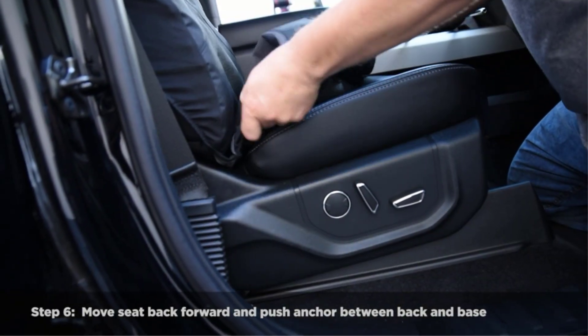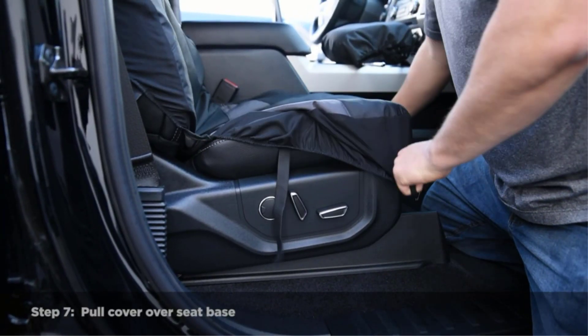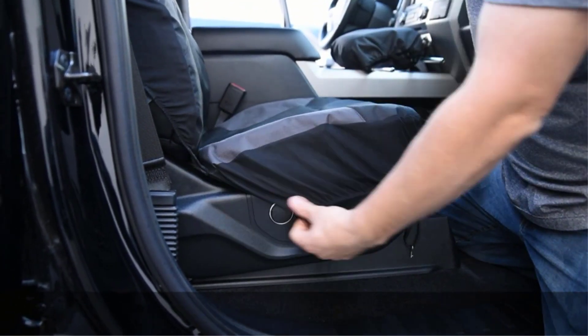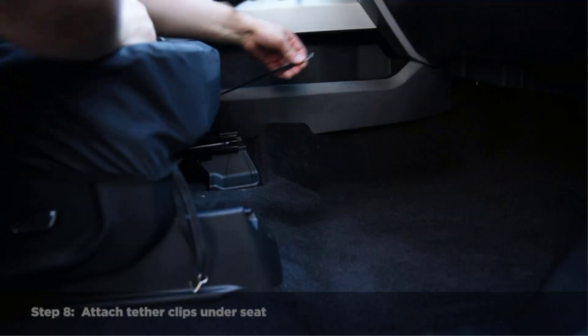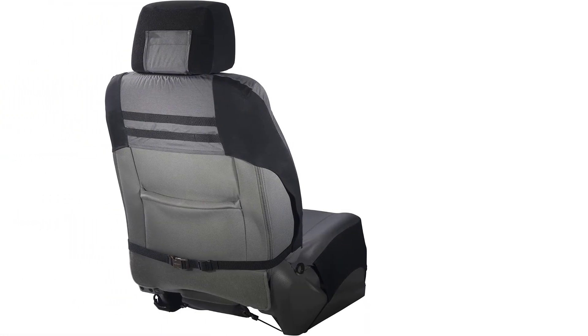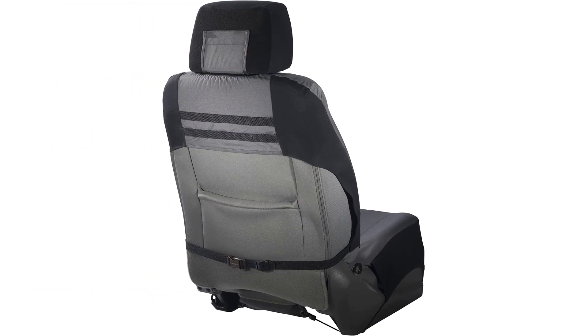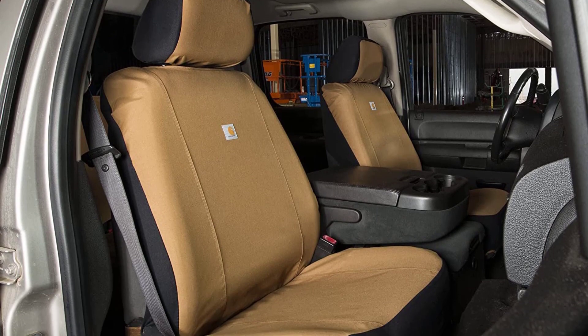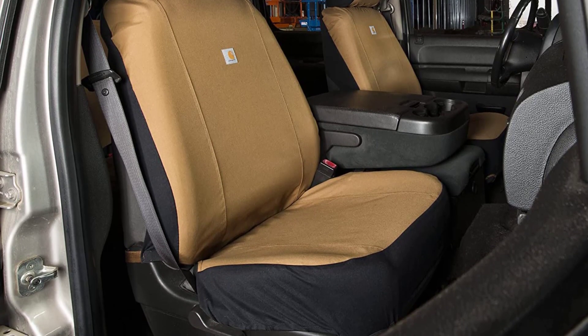Optimal seat protection for seats with a base width of 21–25 inches, depth 18–20 inches, seat back width 21–25.5 inches, height 25–27 inches, depth 5–7.5 inches, and headrest width 9–11 inches, height 7–9.5 inches, depth 5–7.5 inches. Carhartt's triple-stitched main seams and utility stretch material provide greater fit and durability. The two-piece design includes individual covers for the headrest and main seat — one seat cover and one headrest cover per retail package.